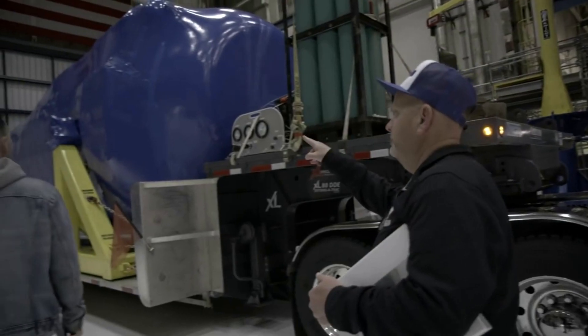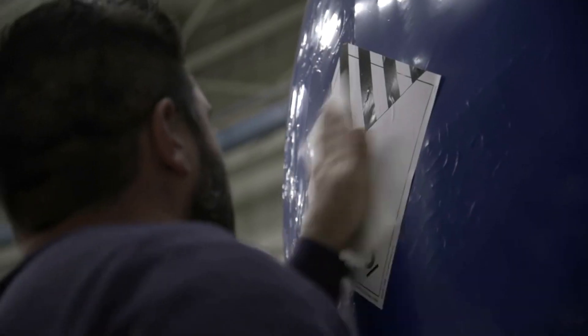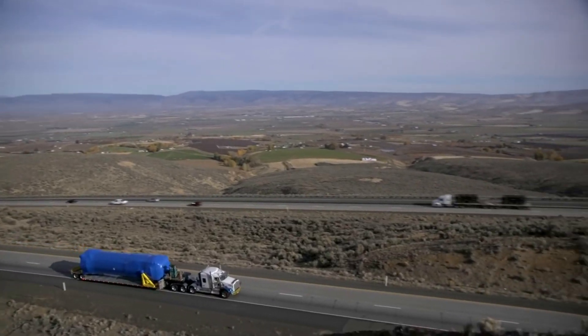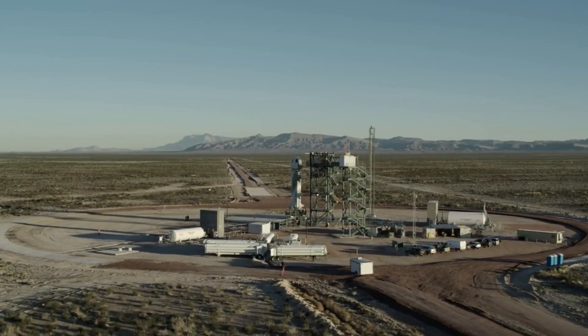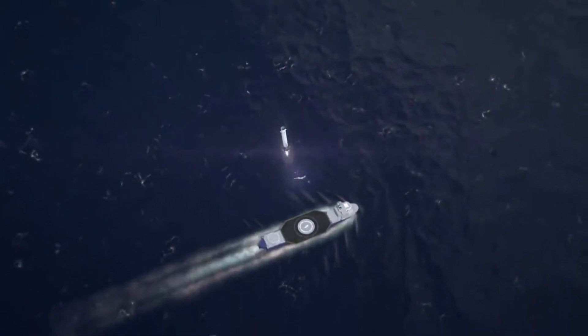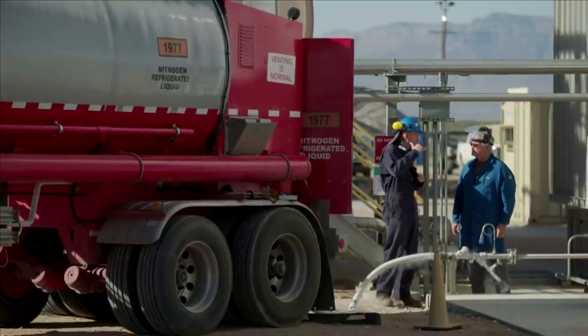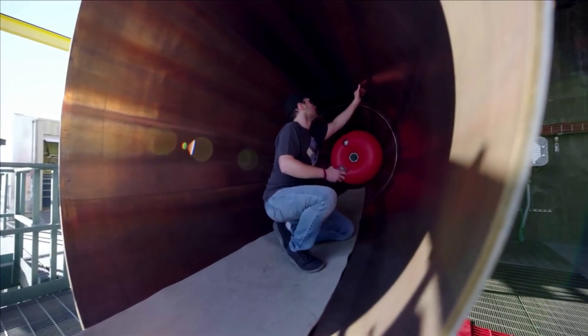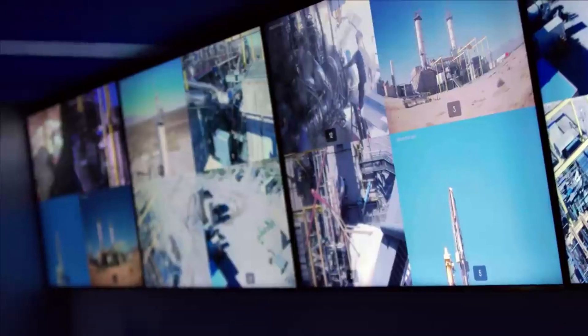This incremental approach, embodied in their motto — Latin for 'step by step, ferociously' — led to the flight and successful reuse of their New Shepard suborbital vehicle program in 2015. They mention that New Shepard demonstrated key enabling capabilities such as vertical takeoff and landing, deeply throttleable cryogenic engines, rapid inspection, and operational reuse. These fundamental technology building blocks lead directly to their next step, the New Glenn orbital launch system. The New Glenn launch system is designed to launch spacecraft into low-Earth orbit, geostationary transfer orbit, and beyond, and is designed from the ground up to deliver reliable and affordable services.